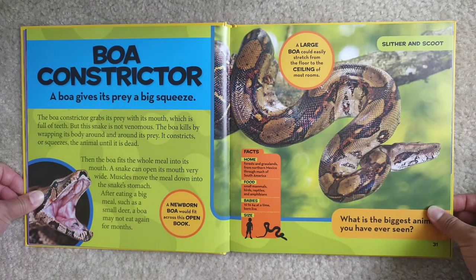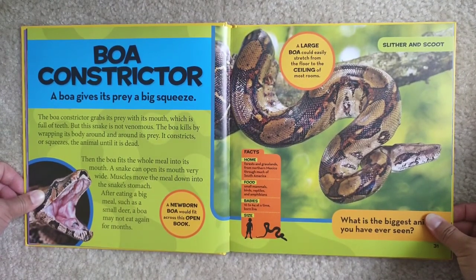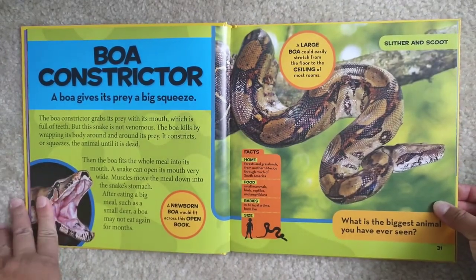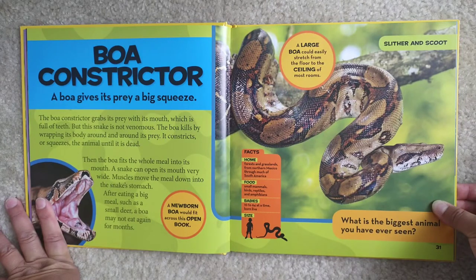Boa constrictor. A boa gives its prey a big squeeze. The boa constrictor grabs its prey with its mouth, which is full of teeth, but this snake is not venomous. The boa kills by wrapping its body around and around its prey. It constricts or squeezes the animal until it is dead. Then the boa feeds the whole meal into its mouth. A snake can open its mouth very wide, and muscles move the meal down into the snake's stomach. After eating a big meal, such as a small deer, a boa may not eat again for months. A newborn boa could stretch across this open book, and that's the size of a baby boa.